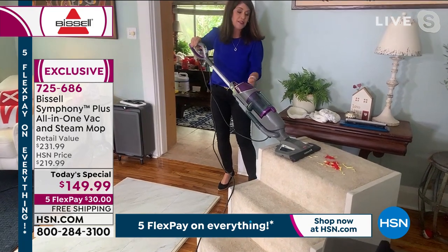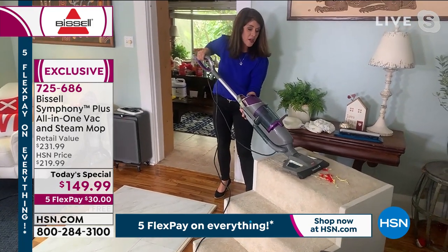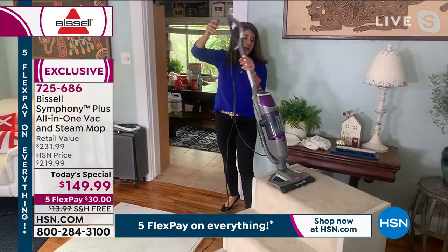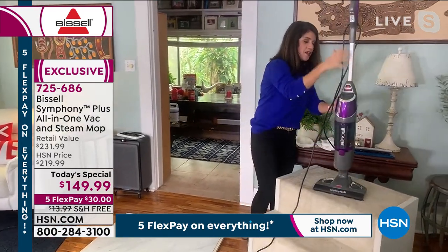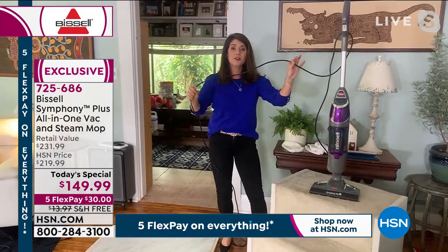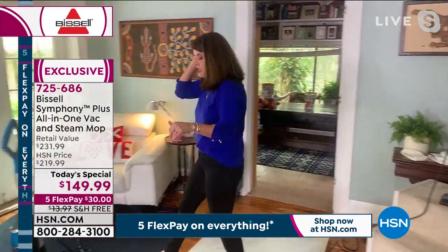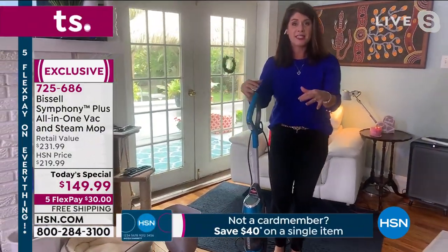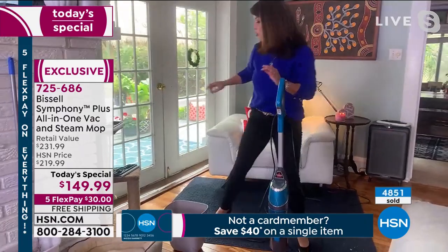Nothing is left behind, and this is your 25-foot cord. Go ahead and plug it into the living room, go up and down the stairs. Everything about this is completely top of the line and powerful.